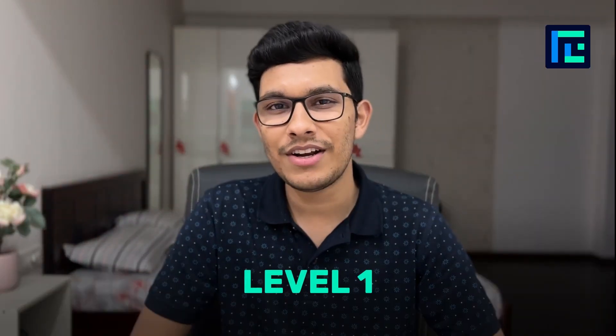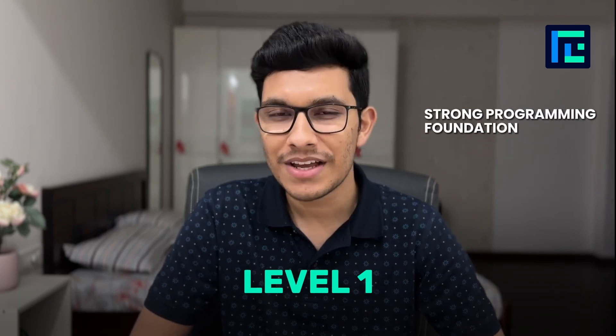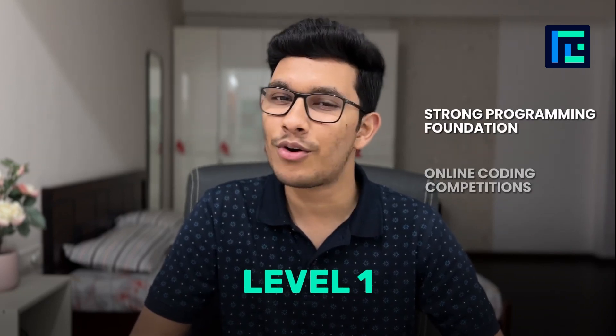After completing Level 1, you can expect yourself to have a strong programming foundation and you can start participating in online coding competitions. We understand that most of the people taking this course are absolute beginners, so every topic covered in this course starts from the very scratch.